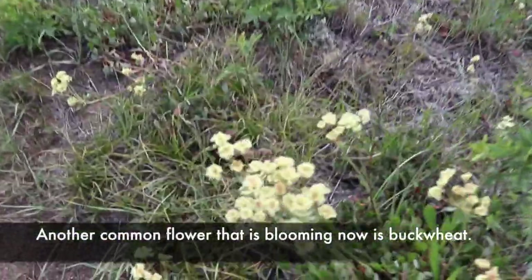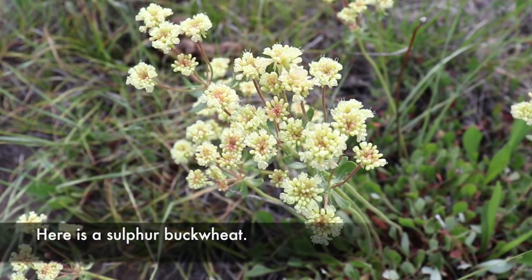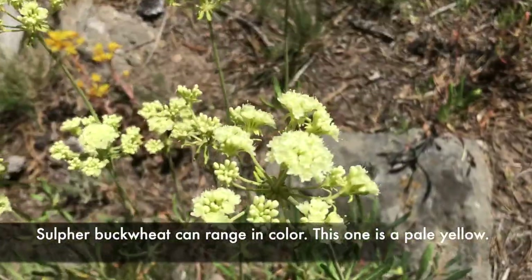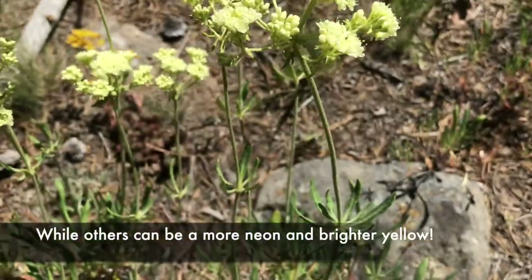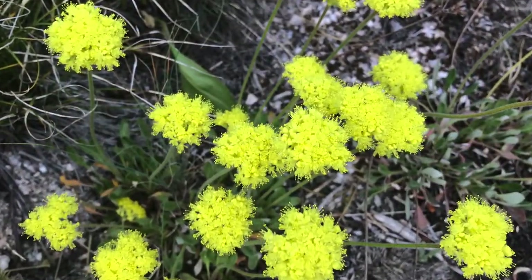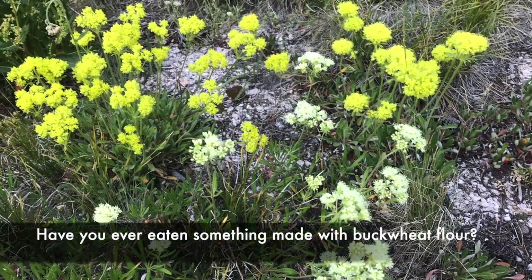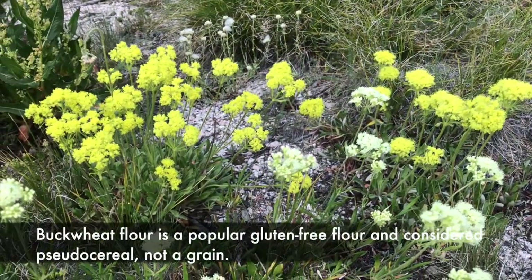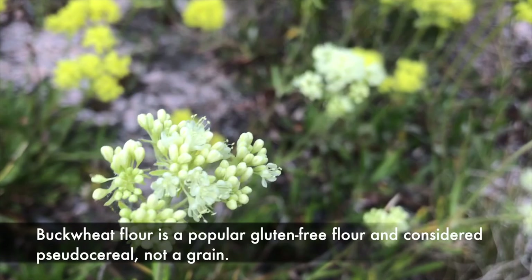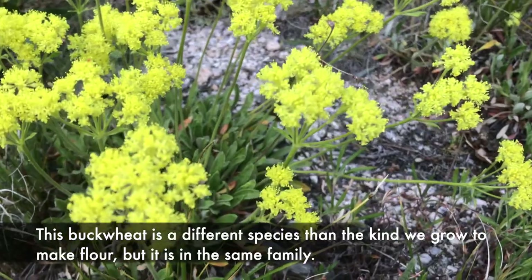Another common flower that is blooming now is buckwheat. There are many different kinds of buckwheat — here is a sulfur buckwheat, which can range in color from pale yellow to a more neon, brighter yellow. Have you ever eaten something made with buckwheat flour? Buckwheat flour is a popular gluten-free flour and is considered a pseudo cereal, not a grain. This buckwheat is a different species than the kind we grow to make flour, but it is in the same family.